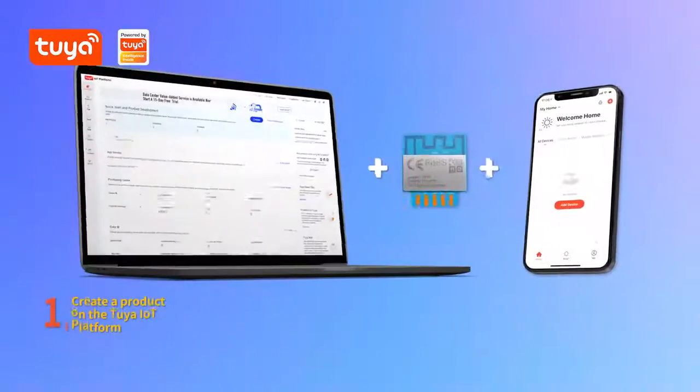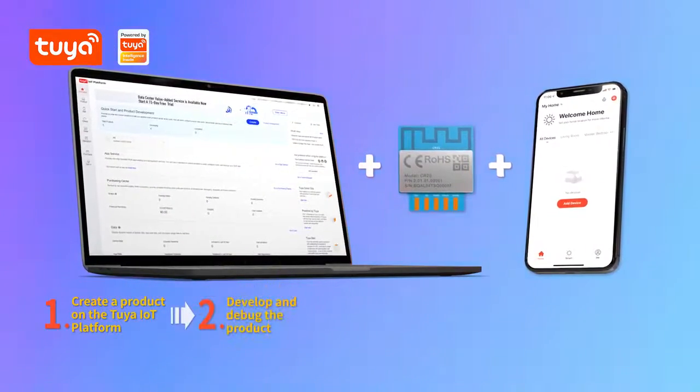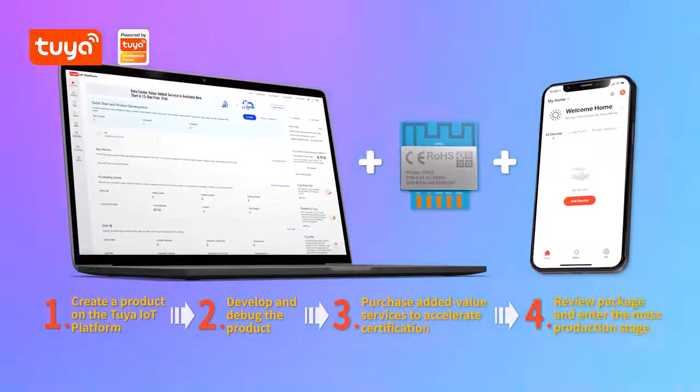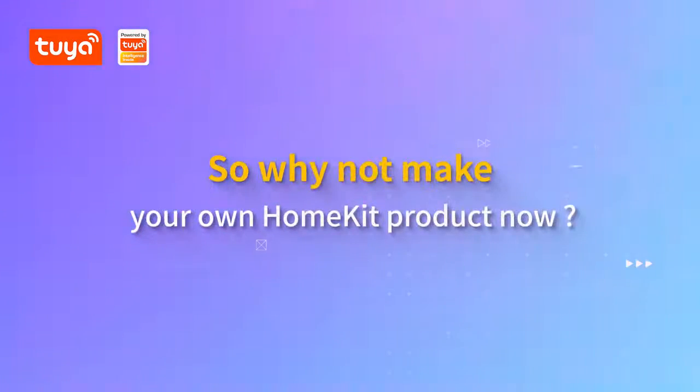Create a product on the Tuya IoT platform. Develop and debug the product. Purchase added value services to accelerate certification. Review the package and enter the mass production stage. So why not make your own HomeKit product now?